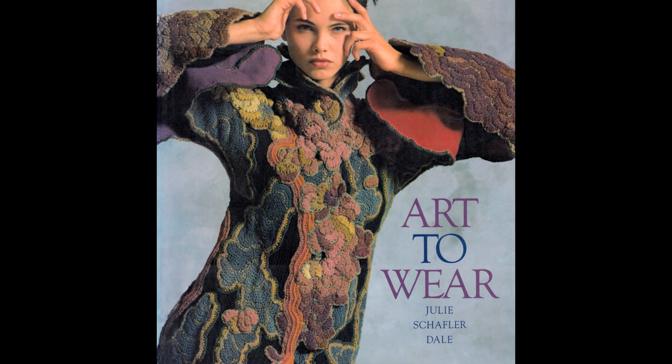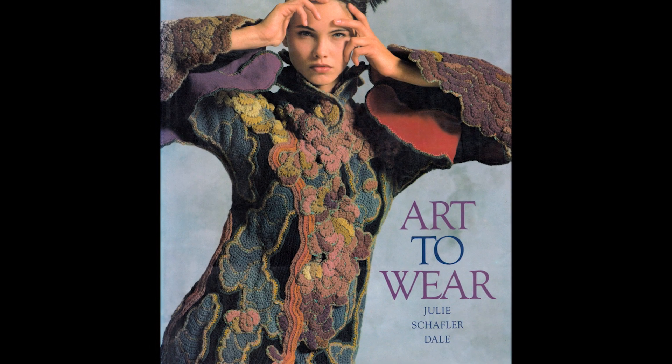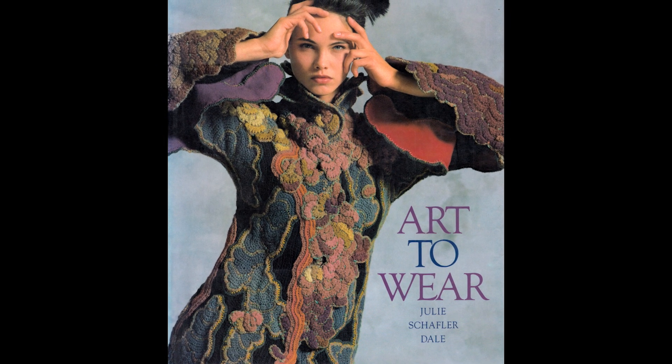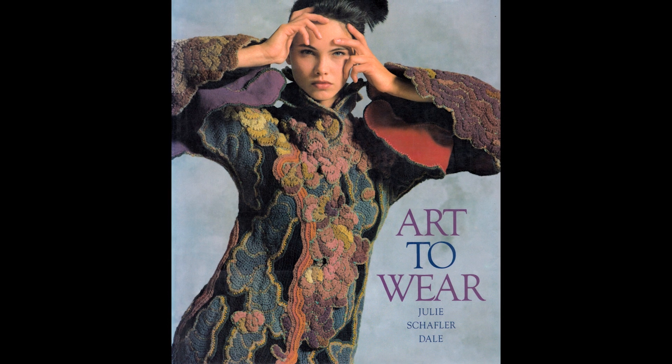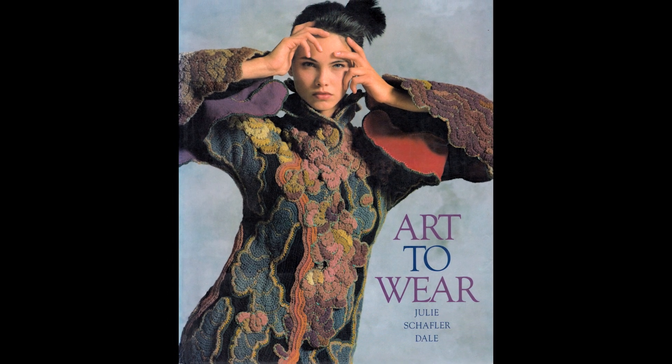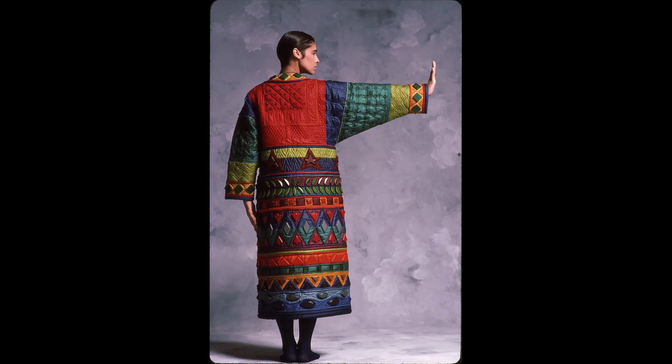The book was published in 1986 and it is a sumptuous presentation worthy of the pieces, which were presented as artworks, not as fashion. I wanted people to see the pieces individually, which I hoped was a reflection of what the artists intended.